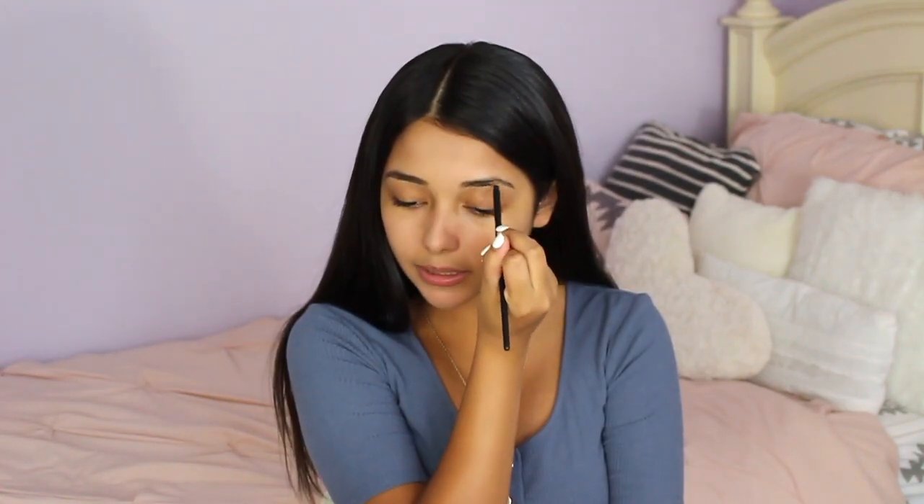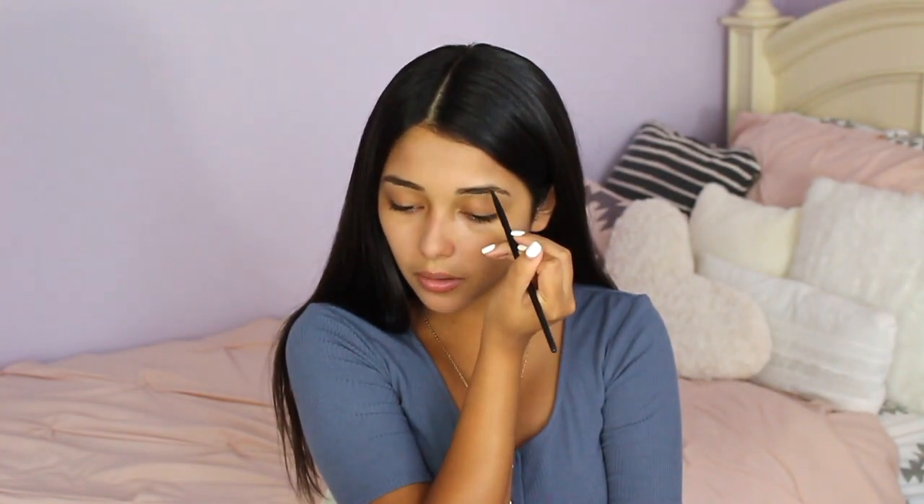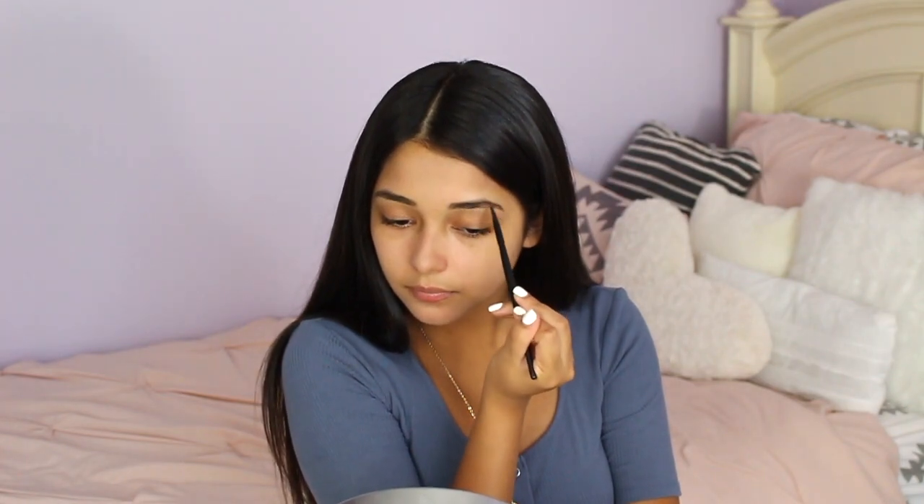As always, I'm going to link all of the makeup products I use down below. For my lashes I'm going to be using the Essence Lash Princess Volume Mascara — like I've said many times in the past, I absolutely love Essence mascaras.